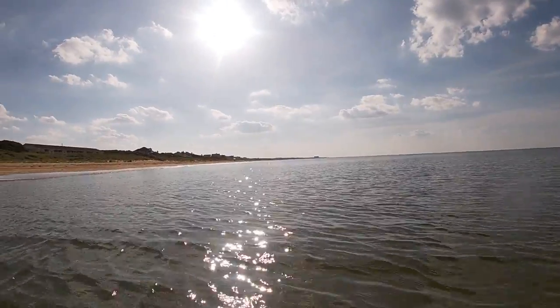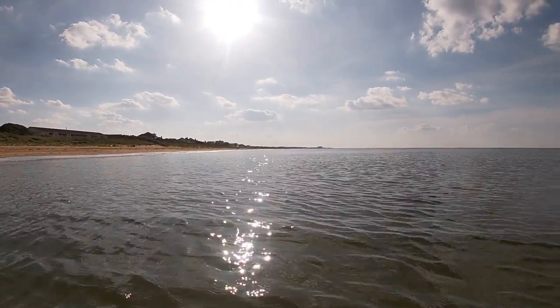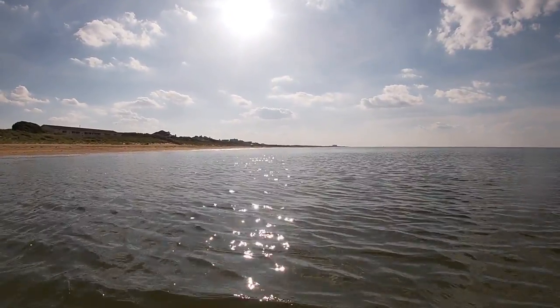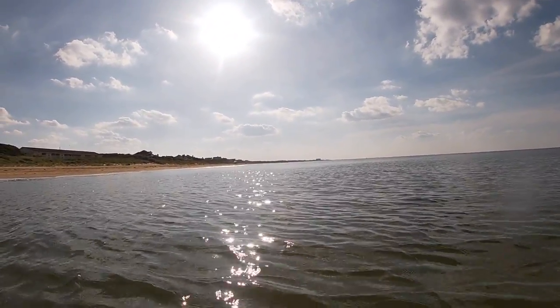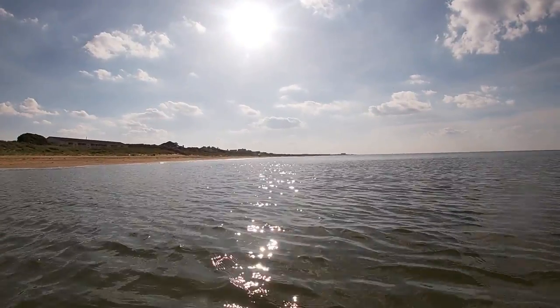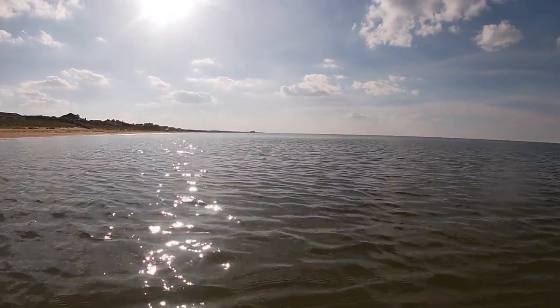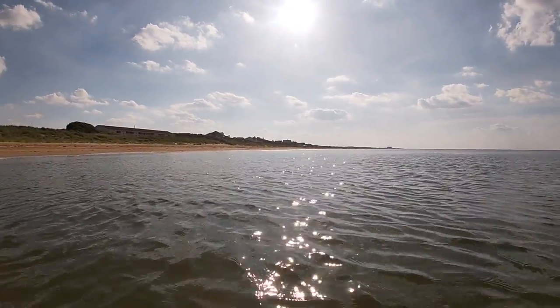I don't think you'll be able to see it, but there's a school of little teeny bait fish in front of me. There's a whole little flock of little terns — they're diving like crazy, eating on them, having a good lunch break. They're all gone right now as soon as I turned the camera on, but they were tearing it up.